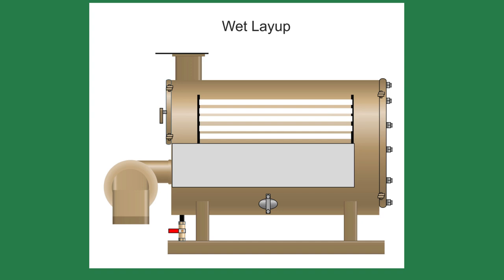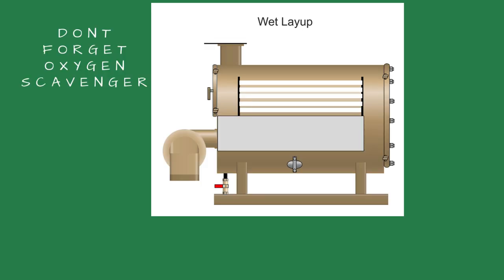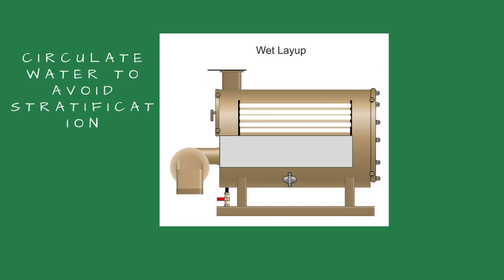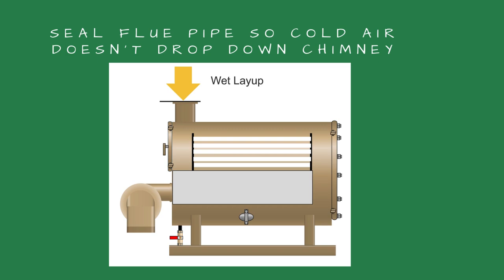The wet layup is suggested for cast iron boilers — both hydronic and steam — and steel hydronic boilers. The wet layup is when the boiler is filled with water. An oxygen scavenger chemical is introduced to the boiler water to absorb any oxygen in the water. The alkalinity is usually maintained at 400 parts per million or greater to prevent corrosion. The water should be circulated occasionally to prevent stratification of the chemicals. If doing a wet layup, don't forget to seal the flue so cold air doesn't drop down and freeze the water in the boiler.